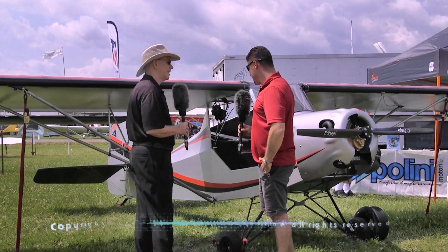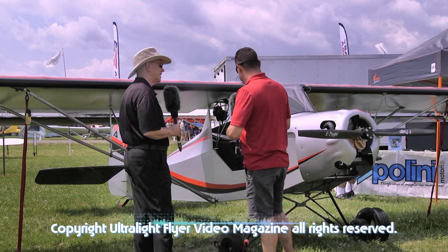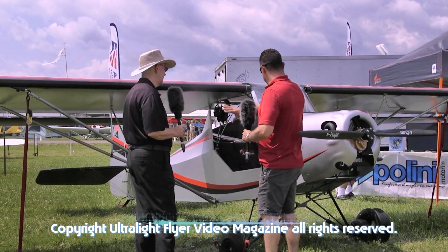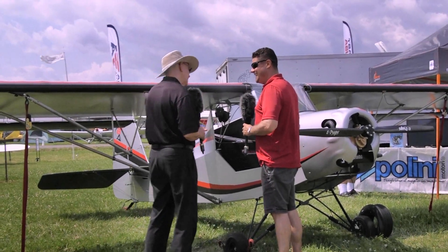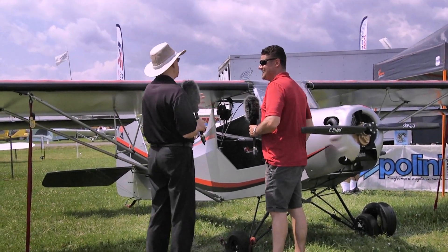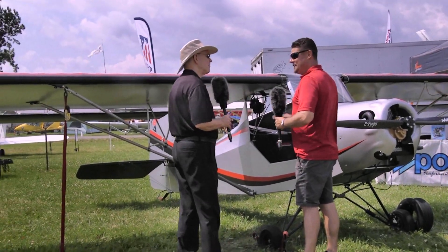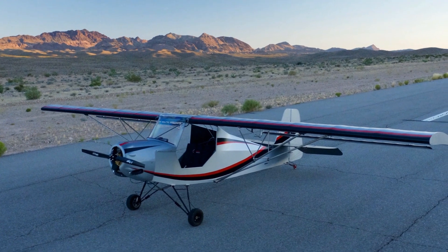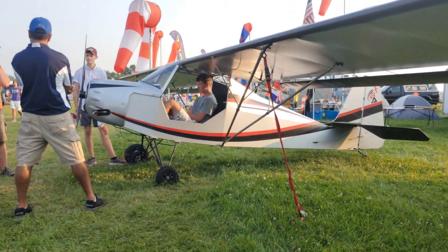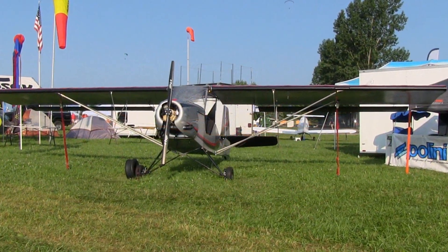This is our 100% Part 103 ultralight aircraft. The way it sits here — seat cushions, headset, iPad, everything — 235 pounds. I saw a sign inside there and people go, 'He's making that up or he didn't weigh something.' How would you respond to that? When we fly today, I almost hope — I pray — that they ramp check us, because I want to bring everybody over so they can watch us. You're absolutely sure of that? Absolutely positive.